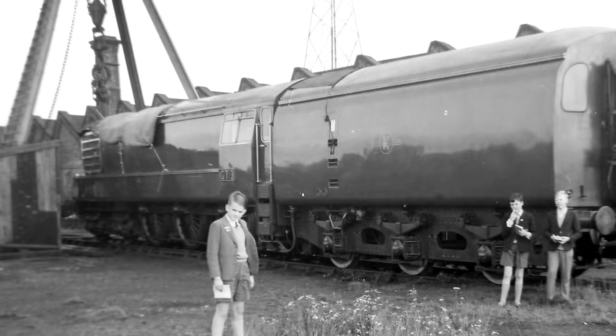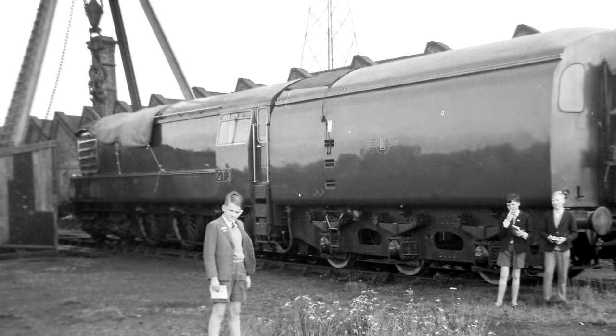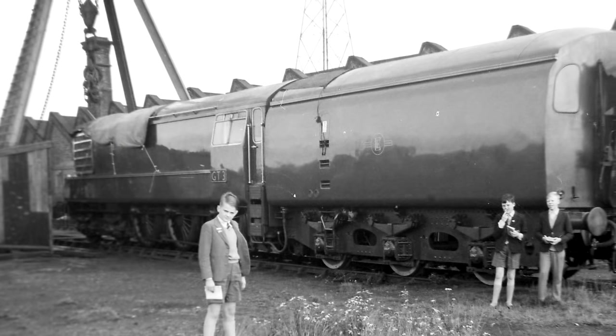Now you're probably wondering what a gas turbine locomotive is, and I'll give you a brief summation. Basically, its power draws from gas turbines. In the GT3's case, it was fueled by kerosene. It's not so dissimilar from a steam turbine locomotive that we talked about before, except instead of steam, it's gas. The GT3 did look like a futuristic version of a steam locomotive from the outside — it even had a tender, which carried its kerosene fuel.